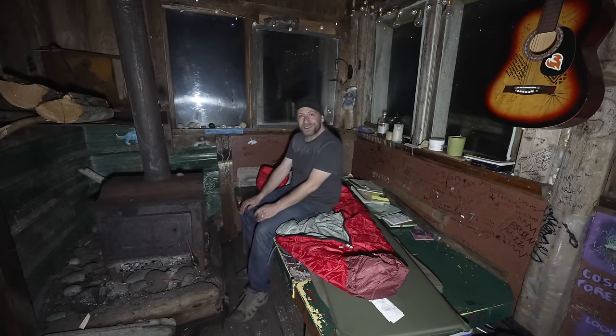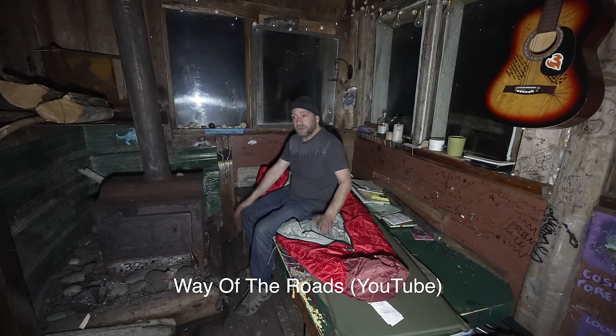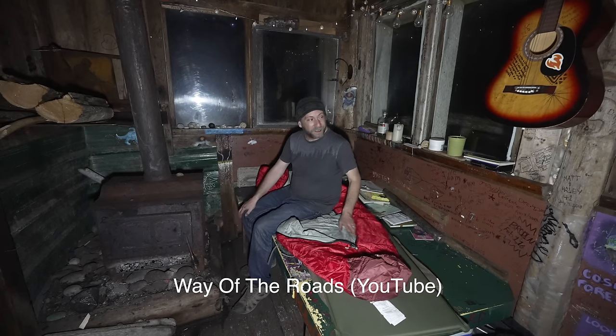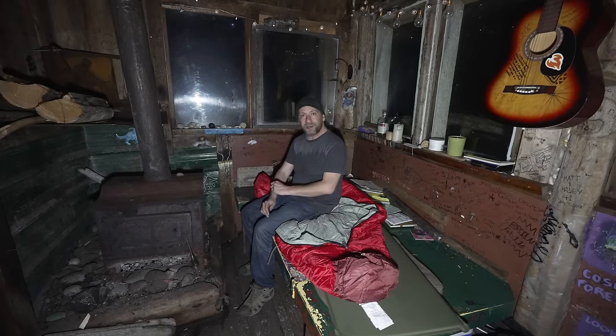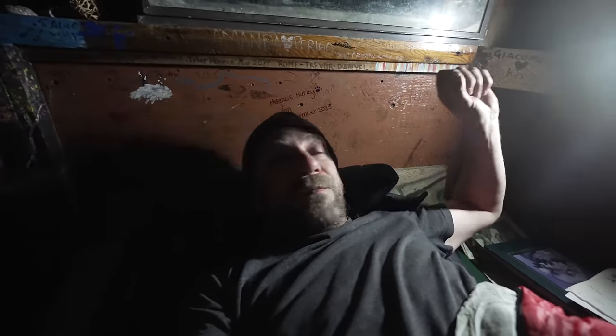Doesn't get any better than this. I do have to give a shout out to Kyle and Alana with Way of the Roads on YouTube — they let me know about this place, and that's why we're all here. It's been a great evening. Probably time to hunker down because I want to see some beautiful morning surf. Thanks guys for watching. Let's hunker down. We'll see you in the morning — as long as there's no tsunami tonight. Cheers.